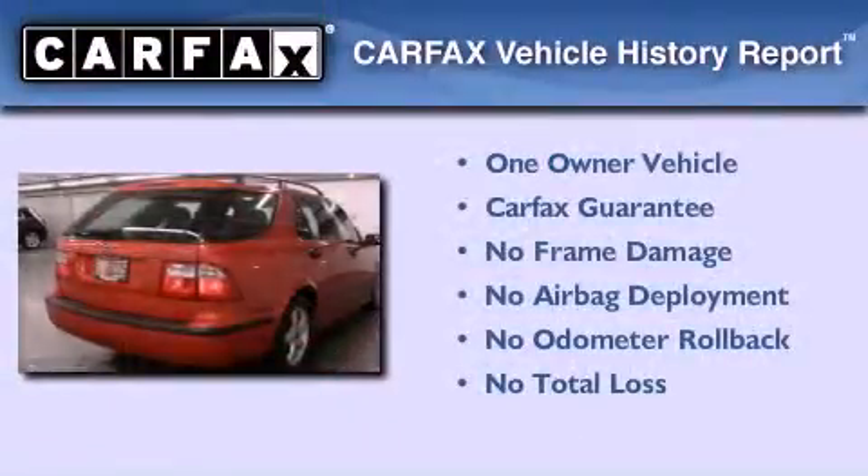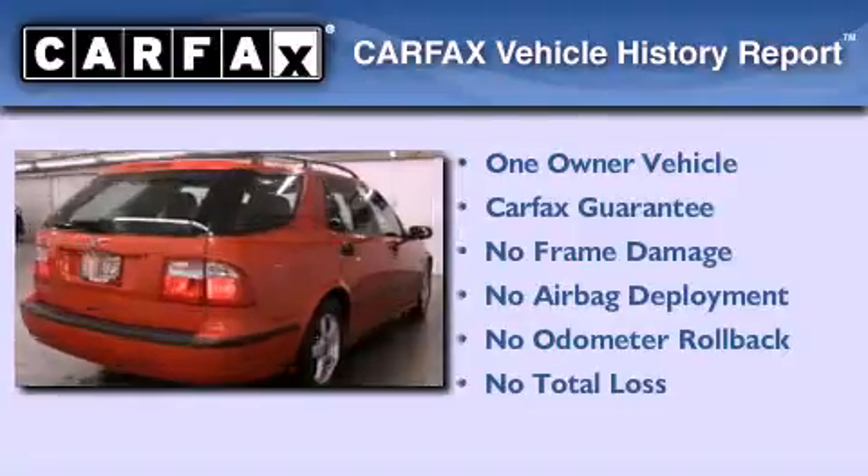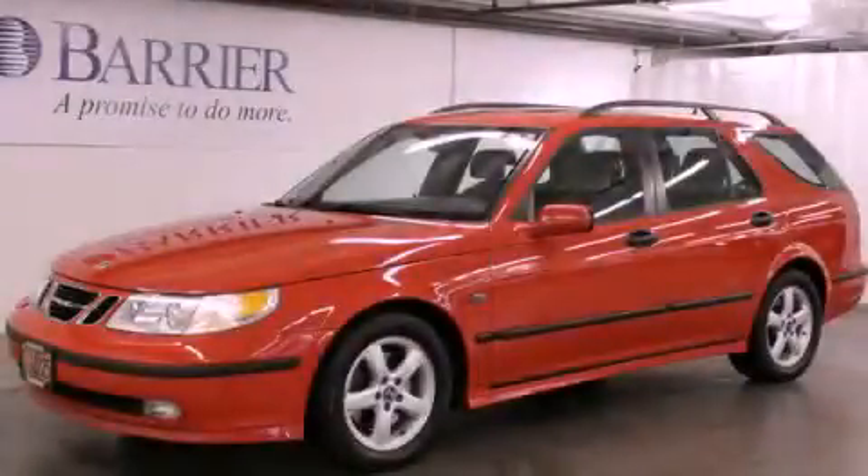This Saab has had only one owner, and it qualifies for the Carfax buyback guarantee. Please call today to reserve this vehicle for a test drive.